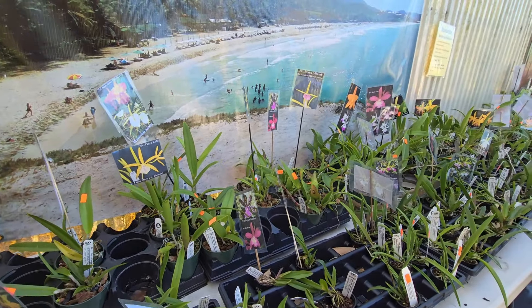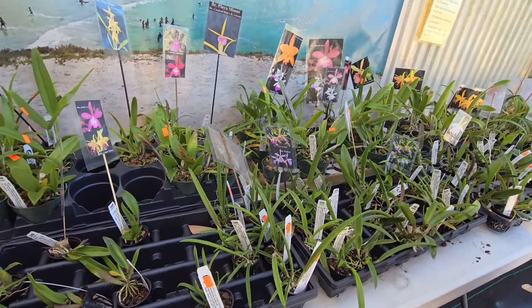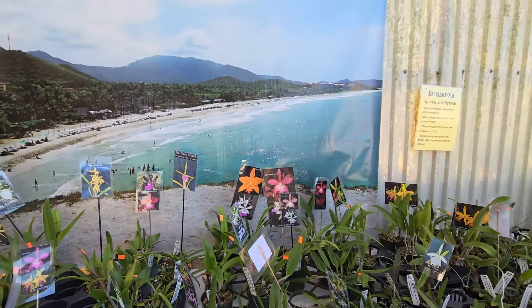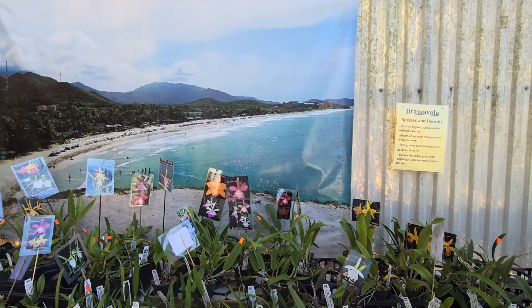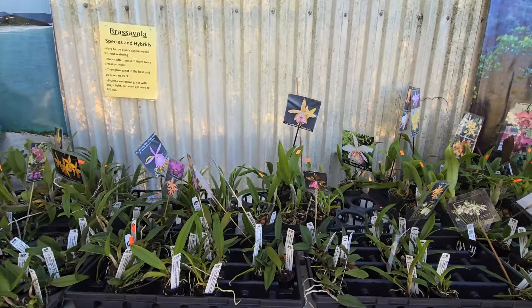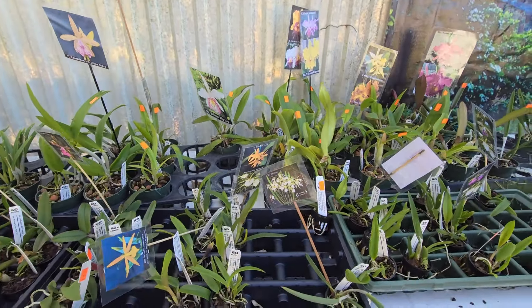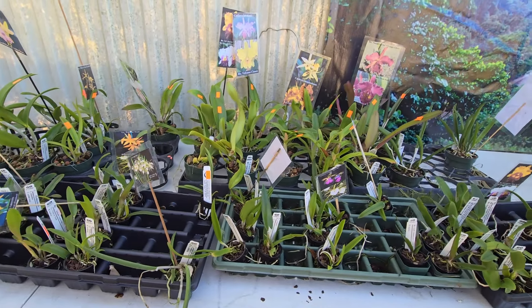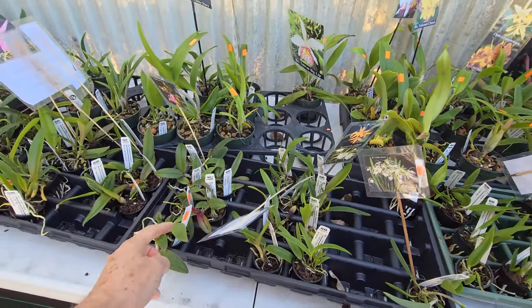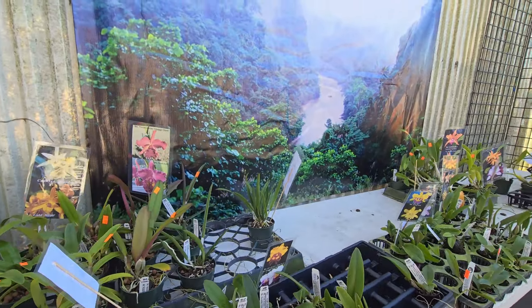We have some Brazo Cattleyas here. Look at that mural — I love that! Very well priced, very reasonable — $25. There are so many. You have some $10 little plants here — it's got to be Venezuela.